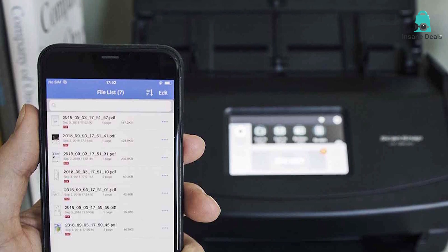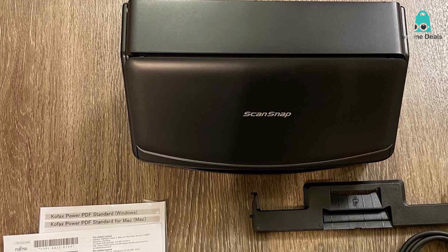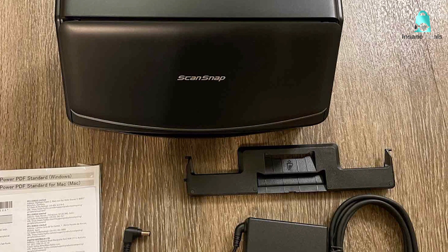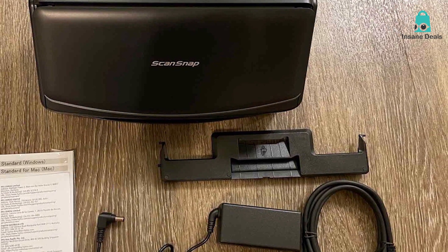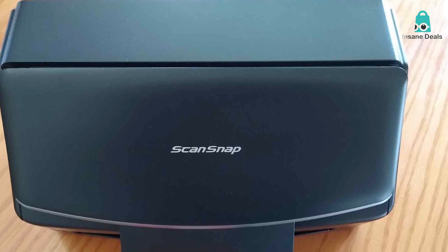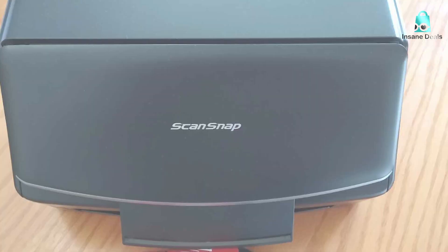What sets this scanner apart is its wireless connectivity. You can scan directly to your smartphone, tablet, or cloud services. The 50-sheet automatic document feeder ensures you can tackle large stacks of paperwork with ease. Plus, the iX1600 can handle various document sizes and paper types, from business cards to A3 documents.